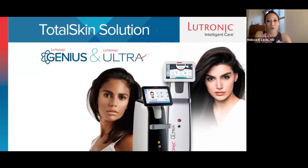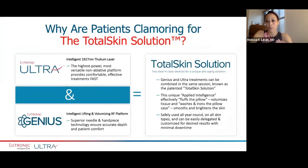I know this lecture was really focused on the Ultra, but I'm also a Genius user, and I do TotalSkin quite a bit in my practice. When I started doing Genius, I did them separately, but now pretty much 100% of my Genius patients receive TotalSkin Solution — the combination of the Ultra with the Genius, or TSS as my patients know it. You're really addressing all the things when we talk about skin aging. You're volumizing the tissue by laying down collagen and elastin in a meaningful way with radiofrequency microneedling, and then washing and ironing out the pillowcase by smoothing out fine lines and brightening the skin, addressing more superficial pigmentation.